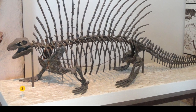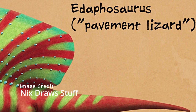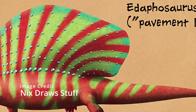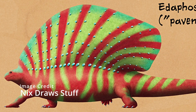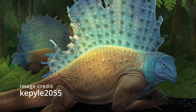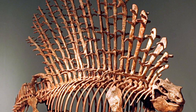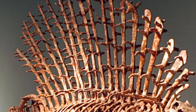Edaphosaurus's bodies were quite large and thick, and they also had very short and stubby legs. The smallest species only grew to around half a meter or two feet, while the biggest could reach three and a half meters in length — that's 11 feet — and they could weigh more than 300 kilograms or 660 pounds. Their heads were very small, and in the front they had small peg-like teeth, while in the back of their mouth they had tooth plates used to grind up plant matter. They also most likely had very large guts in order to break down their fiber-rich diet.